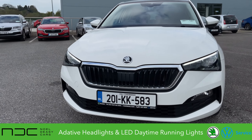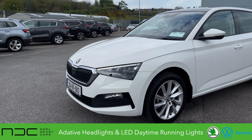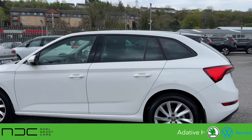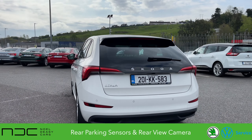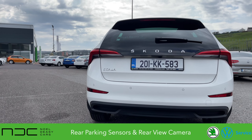This car has a very aggressive look. You can see with the LED daytime running lights as well as the adaptive front light system. Here are the 17-inch alloys wrapped in brand new tyres. LED tail lights with dynamic indicators. You have the rear glass pane that comes all the way down to the handle. Rear sensors as well as the rear view camera.